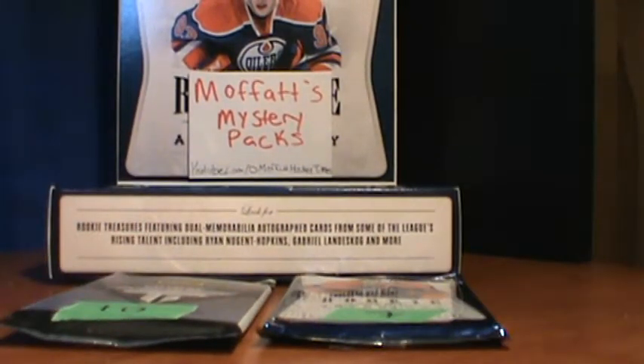Buy two, get free shipping. You get one auto or one jersey, two inserts with a 50% chance of one being a numbered insert, and two rookies with a 50% chance of one being a young gun.